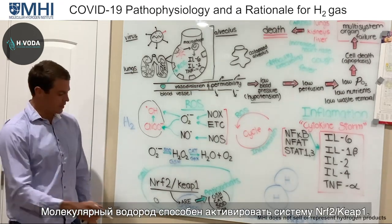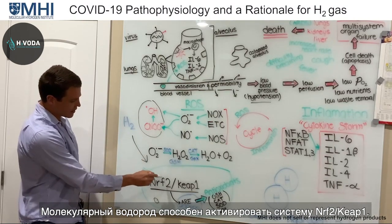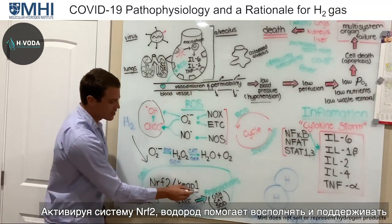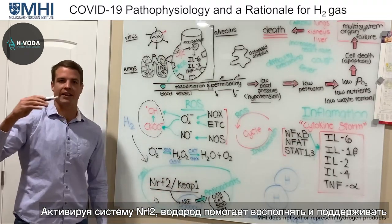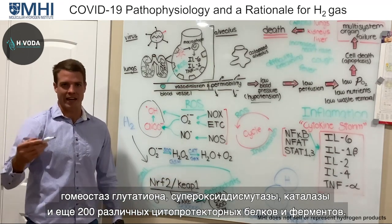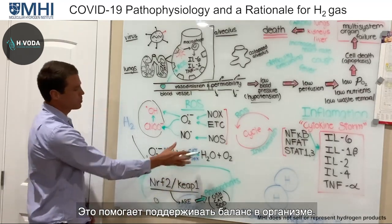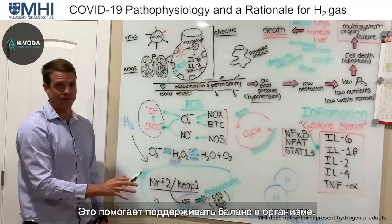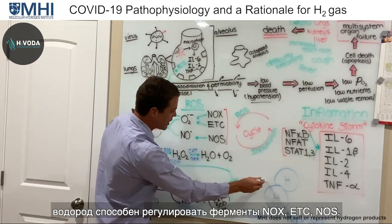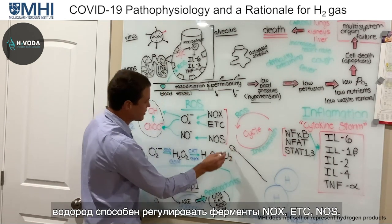Molecular hydrogen actually has the ability to activate the NRF2-KEAP1 pathway. When it activates that pathway, it helps to replenish and maintain the redox homeostasis of your glutathione, superoxide dismutase, and catalase — over 200 cytoprotective proteins and enzymes — helping to maintain this whole system. That's one critical aspect.